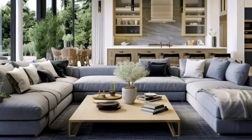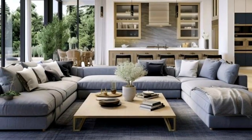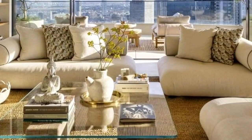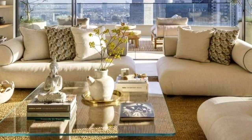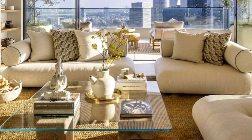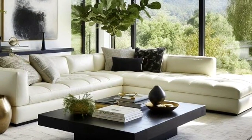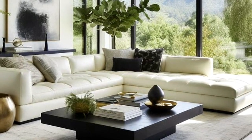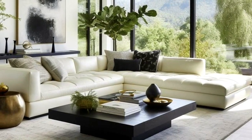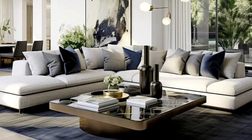Since coffee tables are often the focal point of a living room, they can be a great way to express your personal style. One simple way to style your coffee table is with a tray — it can help to corral items on the table and provide a surface for displaying items like candles or vases. You can also use a tray to create an anchor for your styling. If you have a large tray, place it in the center of the coffee table and arrange smaller items around it.